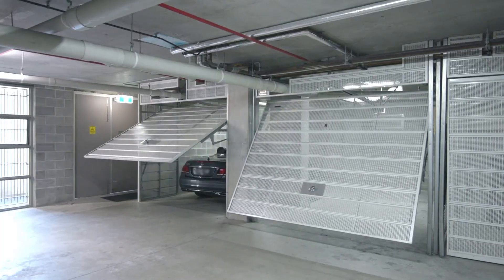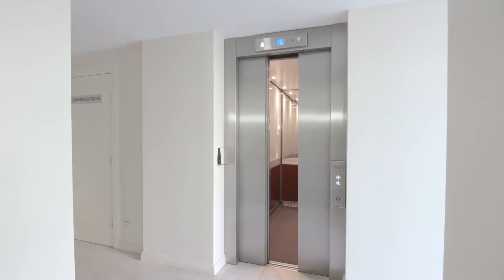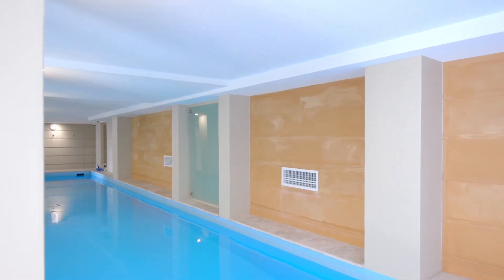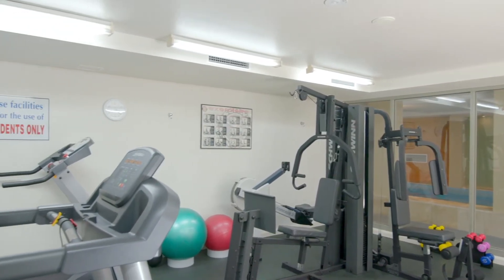The property is complete with two lock-up garages with level lift access, and residents enjoy access to the resort-style facilities comprising of a swimming pool, gym and on-site building manager.